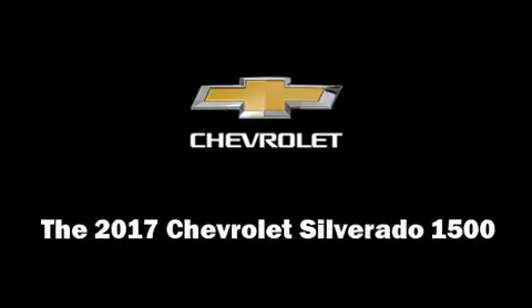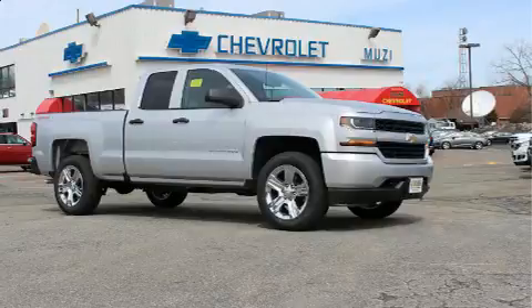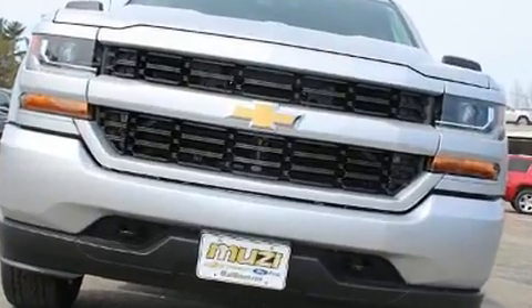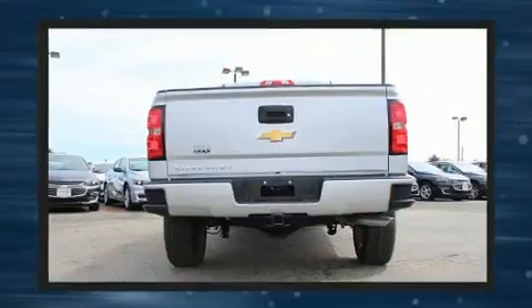You can expect a lot from the 2017 Chevrolet Silverado 1500. This four-door, six-passenger truck is waiting for you to take home. Smooth gear shifts are achieved thanks to the powerful eight-cylinder engine, and for added security, dynamic stability control supplements the drivetrain.